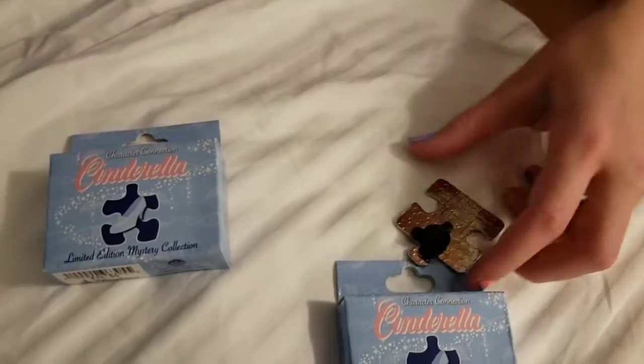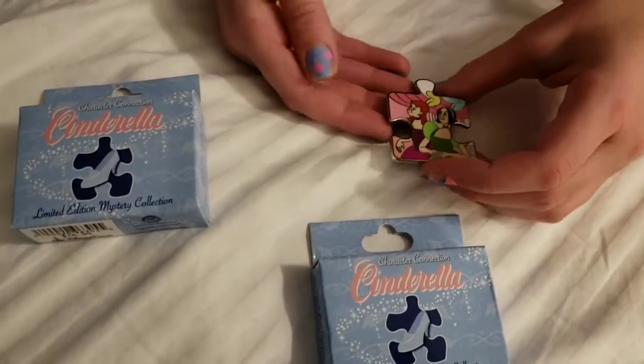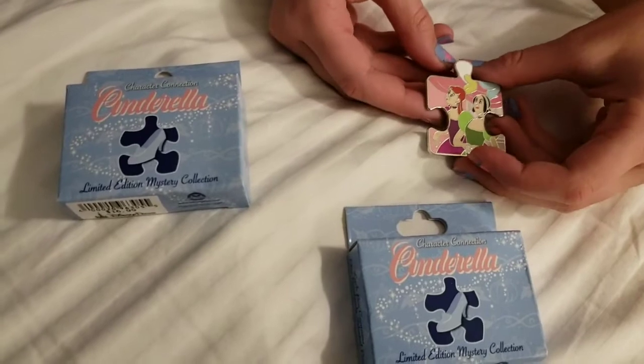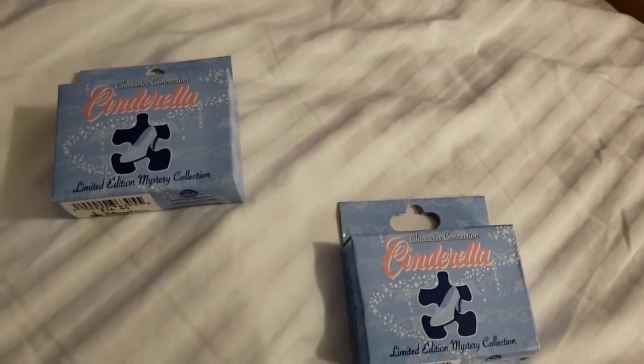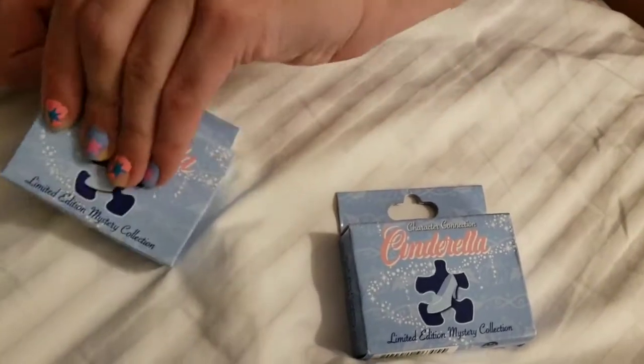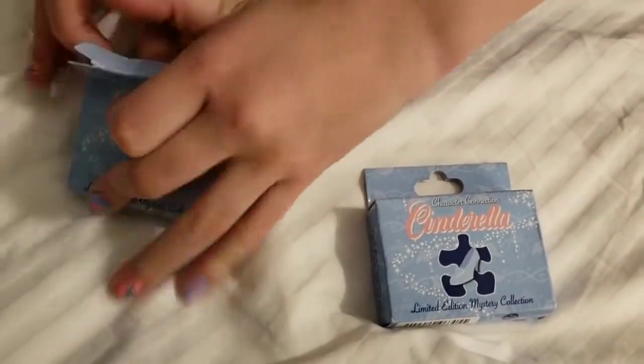Are you kidding me? There's those step sisters again! But I love that pin — it's really colorful, very cool, very pretty.